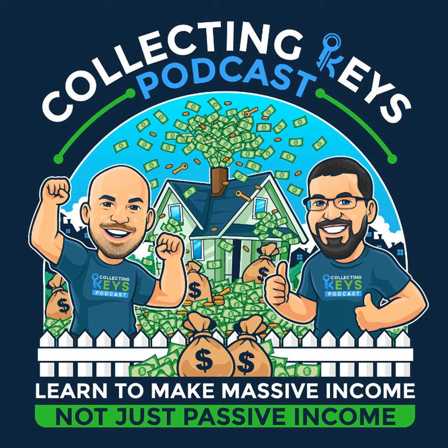Hey guys, this is Mike DeHaan with the Collecting Keys Real Estate Investing Podcast. I just want to take a brief moment to talk about one of our partners, Ballpoint Marketing.